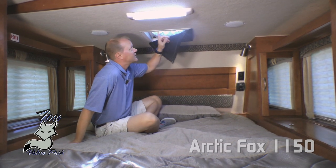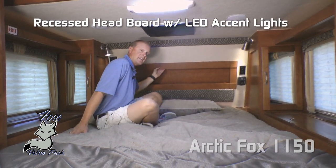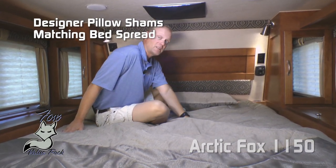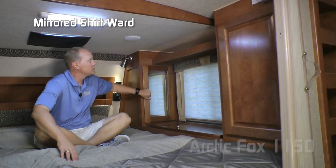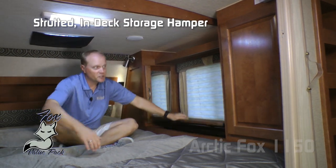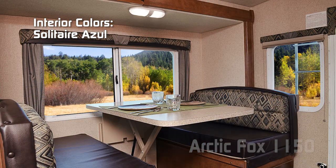Another part of the Fox value package is the Fantastic Vent standard in the bedroom with blackout shade. Recessed storage headboard with LED accent lighting, padded headboard, designer pillow shams with matching bedspread, all covering your Absolute Northwood True Rest Comfort mattress. Here on the passenger side of the bedroom, you'll find another mirrored shirt ward, storage shelf above the window, strutted in-deck storage hamper, and additional large wardrobe. Interior colors include elegant truffle, solitaire azul, and early autumn.